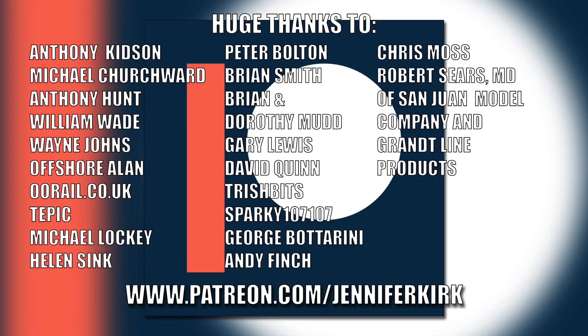I'd like to send out a huge thanks to everybody who supports me on Patreon, and an extra special huge thanks goes out to Anthony Kidson, Michael Churchwood, Anthony Hunt, William Wade, Wayne Johns, Offshore Allen, oorail.co.uk, Tepic, Michael Lockie, Helen Sink, Peter Bolton, Brian Smith, Brian and Dorothy Mudd, Gary Lewis, David Quinn, Trish Bits, Sparky 107107, George Butterini, Andy Finch, Chris Moss and Robert Sears, MD of San Juan Model Company and Grant Line Products. Thank you — without you guys I couldn't do this.